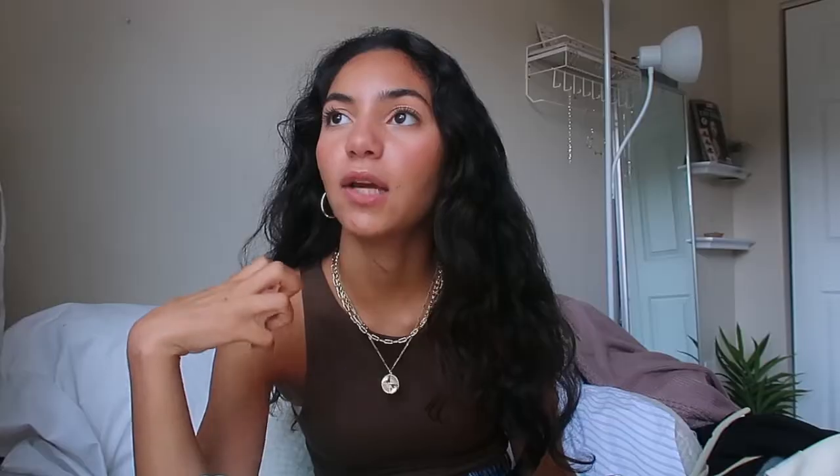Starting off with the earrings — these are called the Cuidado earrings. They will not fall out of your ears at all. I work out in these, I do cycling, they stay put. They're sturdy, they're shiny, and they just add everything to the outfit. They have an oval shape versus a circle shape, which I think adds to their uniqueness. It's not just a basic gold hoop — they have something special about them.